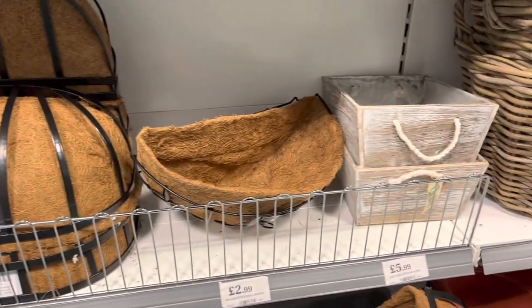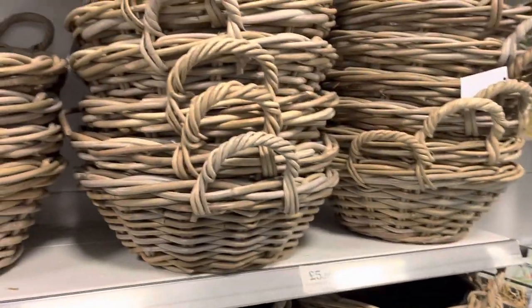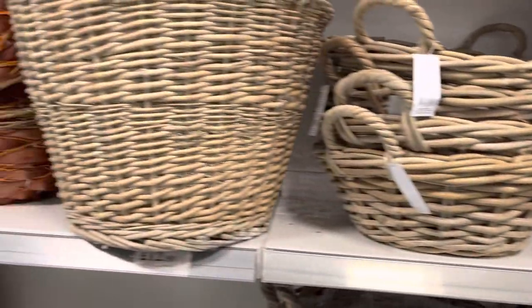So that's about it with the summer stuff in Home Bargains. If you'd like to see more of these videos, let me know in the comments section below. See you soon, bye bye!